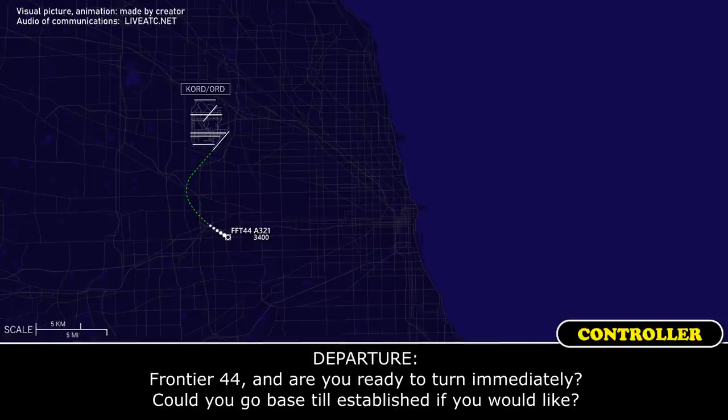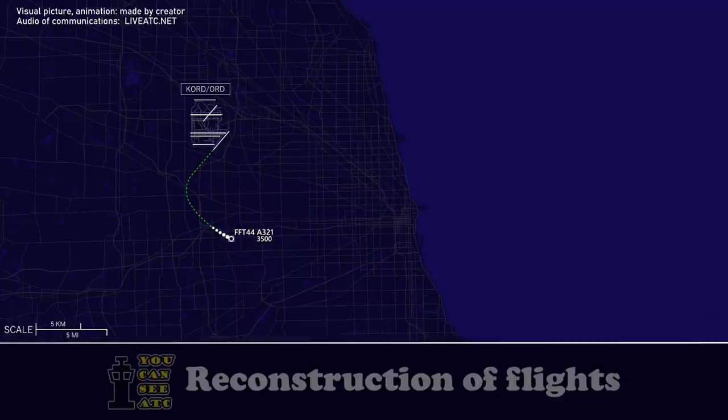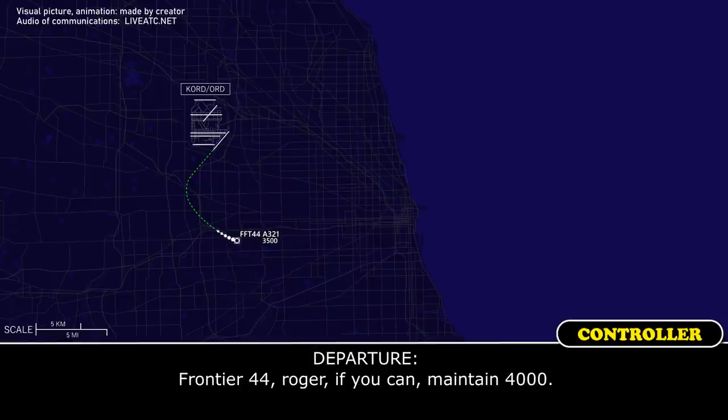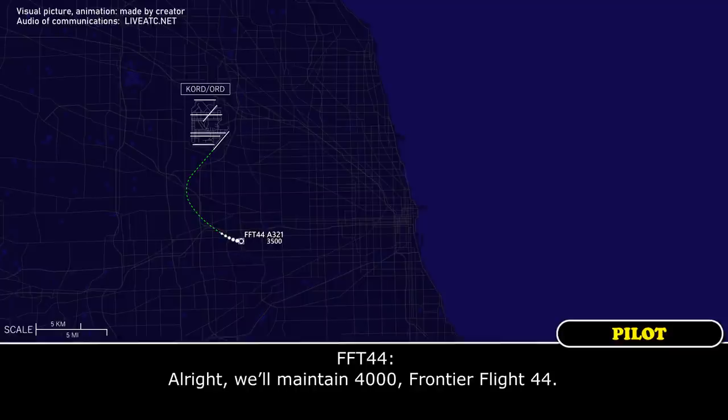Frontier 44, are you ready to return immediately? We can go base and stab the shoreline if you would like. We'll need just a little bit of time, Frontier Flight 44. Frontier 44, roger. If you can, maintain 4,000. Alright, we'll maintain 4,000, Frontier Flight 44.